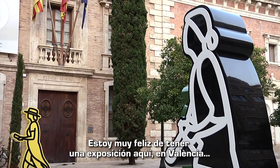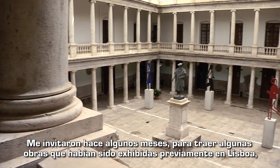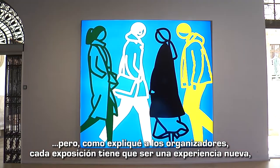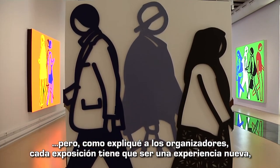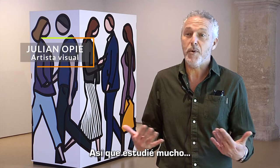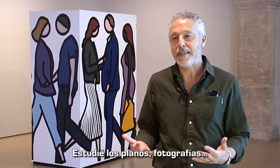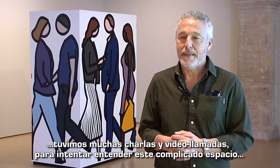I'm very happy to have an exhibition here in Valencia. I was invited some months ago to bring some works that had been previously exhibited in Lisbon over here, but as I explained to the organizers, every exhibition has to be a new experience especially made for the space. So I studied very hard — it was impossible to visit unfortunately due to the pandemic — I studied the plans, the photographs, and we had discussions and Zoom calls to try to understand this quite complicated space.